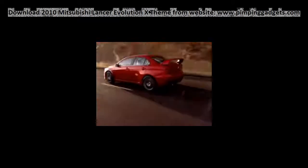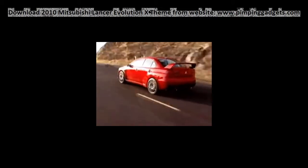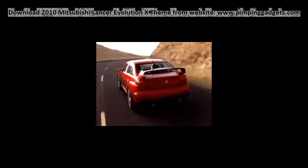Another significant piece of high-tech equipment will be the addition of Mitsubishi's super all-wheel control technology. It combines active suspension, active braking control, and active steering to provide quicker steering response and faster cornering speeds.